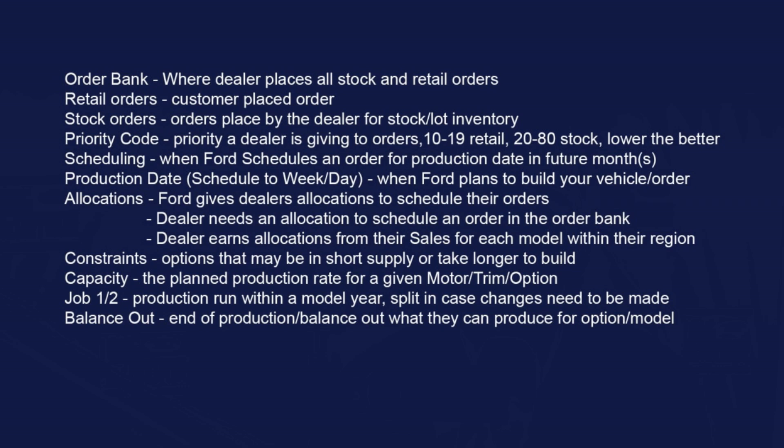Halfway through the year they'll switch to job two if they need to make changes to packages or anything like that. That's where those changes are made to the order guide, making it a little easier for ordering and production. 'Balance out' is when a particular option or model is getting to the end of production.